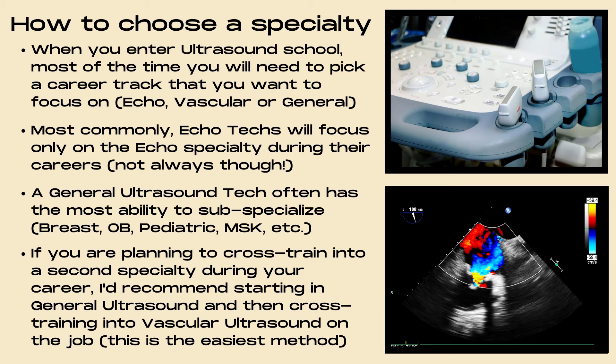A general ultrasound tech can sub-specialize in areas such as breast, OB, pediatric, or MSK. If you are planning to cross-train into a second specialty, I'd recommend starting in general ultrasound and then cross-training into vascular on the job. Sonographers who train in vascular first and then try to branch into general ultrasound tend to struggle more, as the principles of general ultrasound are tougher to pick up — while many vascular principles are already taught during general ultrasound training.